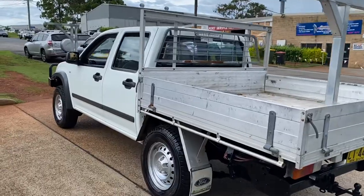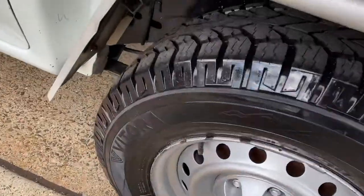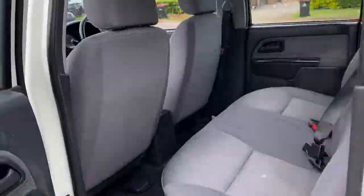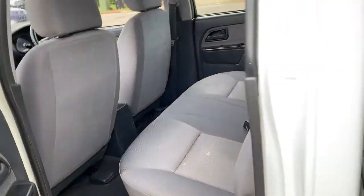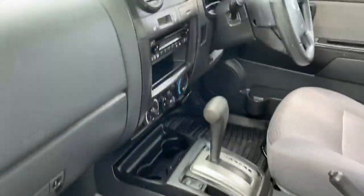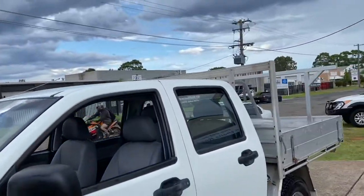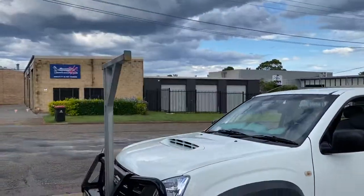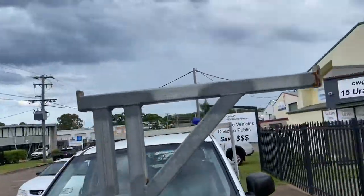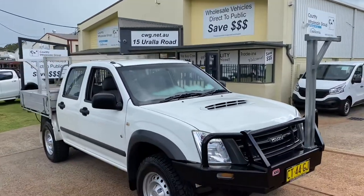Where do you get it? CWG.net.au, 6581 2881. Good tyres. A decent, honest Isuzu in a dual cab, in an automatic, in a turbo diesel. Listen to that diesel purr. Come and see us at 15 Yorella Road to inspect this D-Max. Inspect it, have a test drive, and we will look after you.